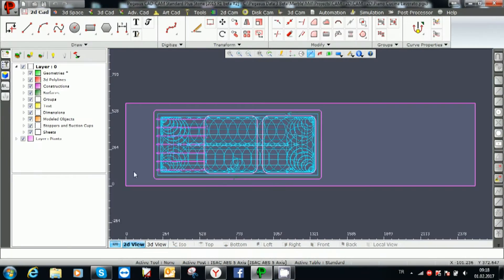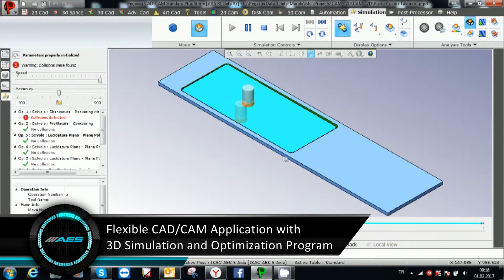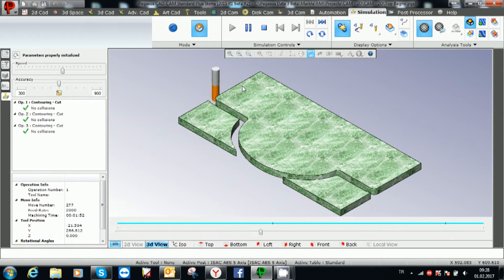It offers creative solutions with its easy usage, advanced software options and ready macros. 3D simulation and collision detection features reduce the failure rate to a minimum level. The optimization program allows increased productivity.